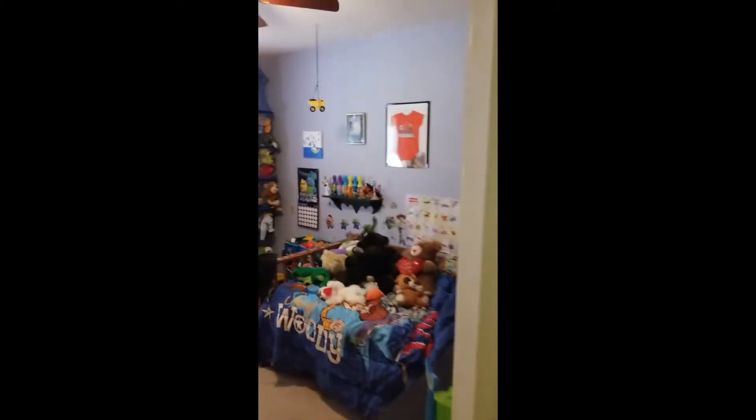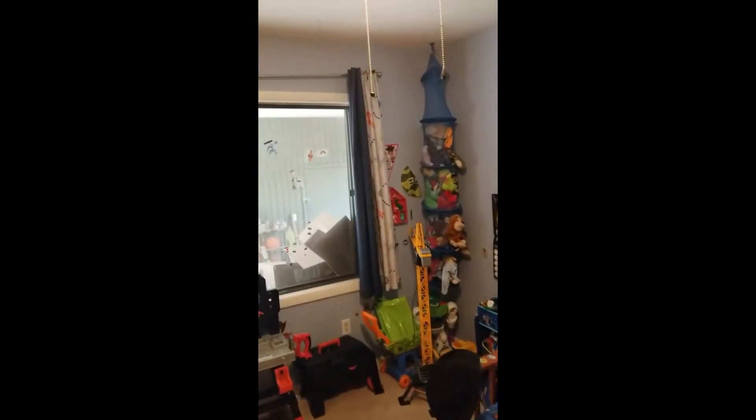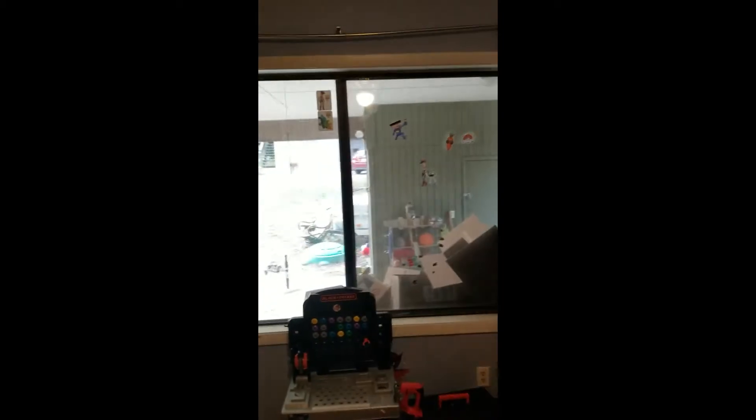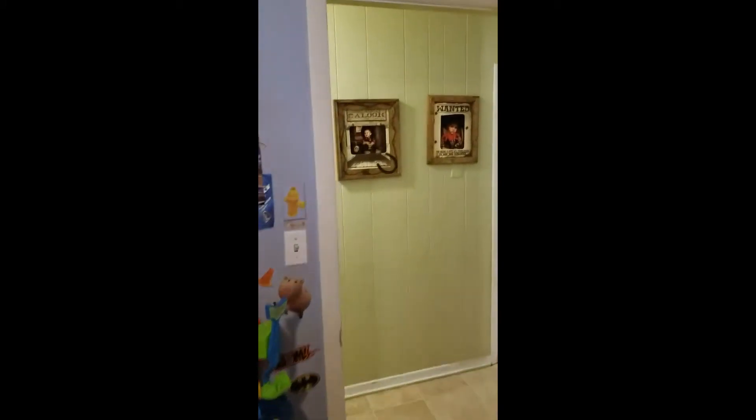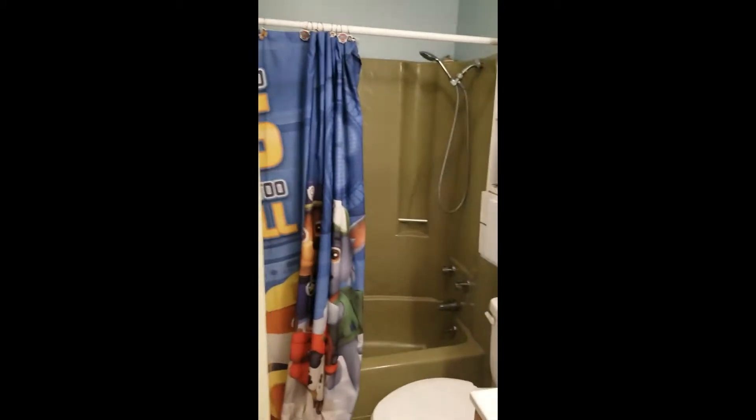And the first bedroom — the window looks out into the carport and that is the neighbor's house you see through there. Across the hall is the bathroom.